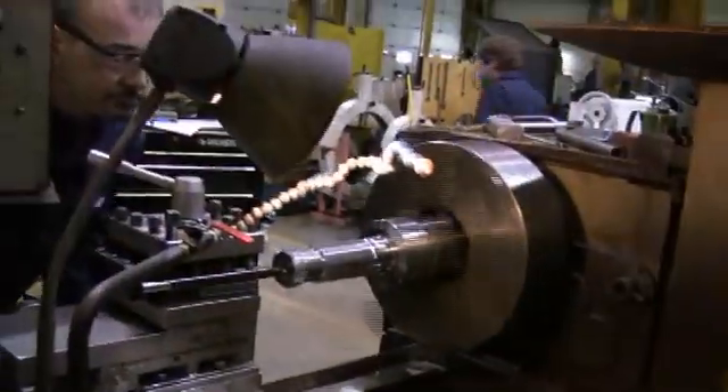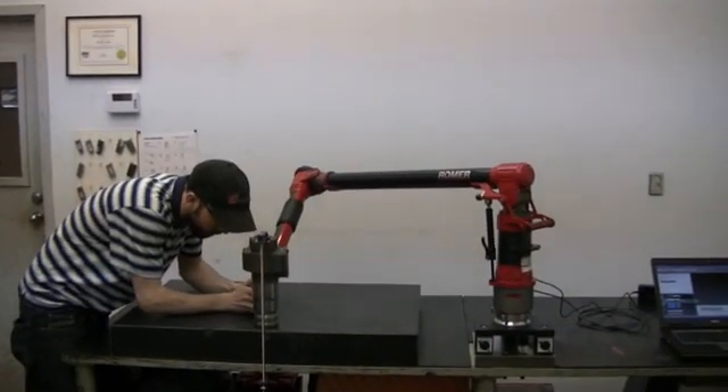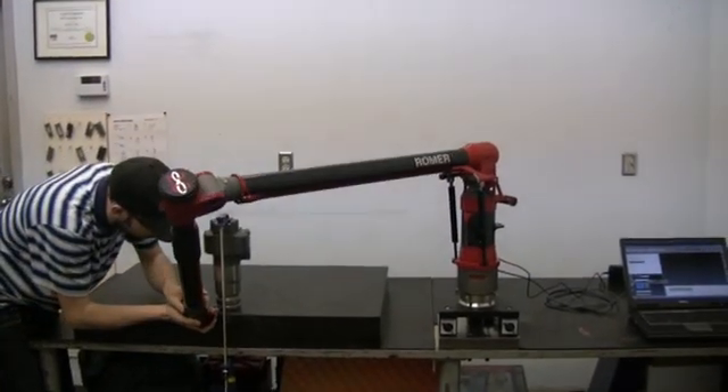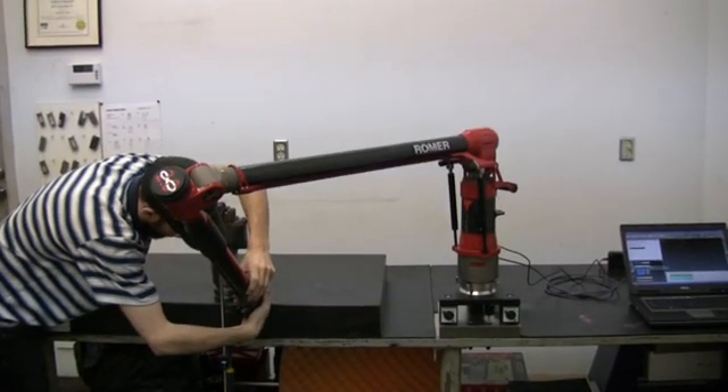Haiduk Machining Solutions over the years has acquired an excellent group of highly qualified and experienced personnel. When coupled with one of the most diverse machine shop capabilities in Western Canada, Haiduk Machining Solutions can handle almost any job that comes its way.